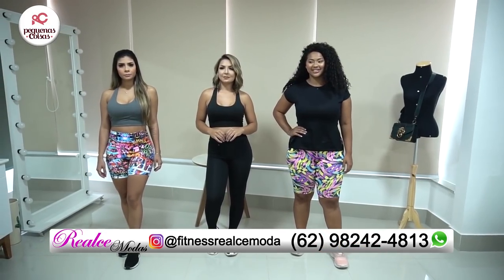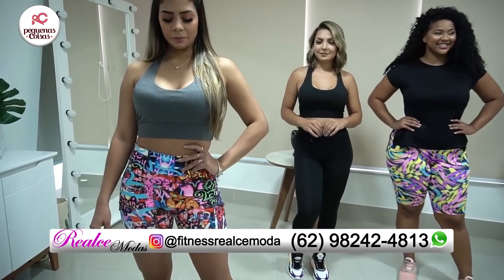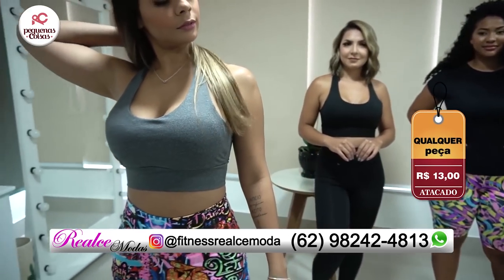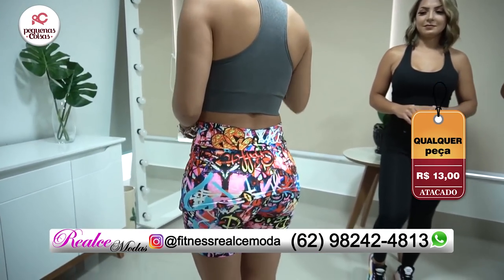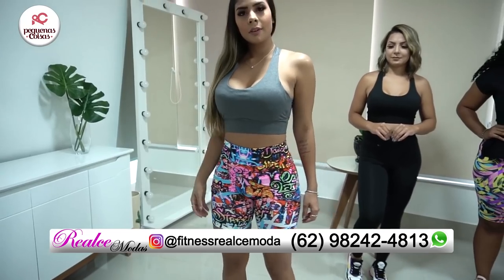Vou começar aqui pela Larissa. Olha que lindo esse topper, com várias opções de cores pra vocês. Possui bojo para dar uma melhor sustentação. Shortinho meia coxa, com um detalhezinho — ele é um shortinho que tem uma sainha, então é mais confortável.